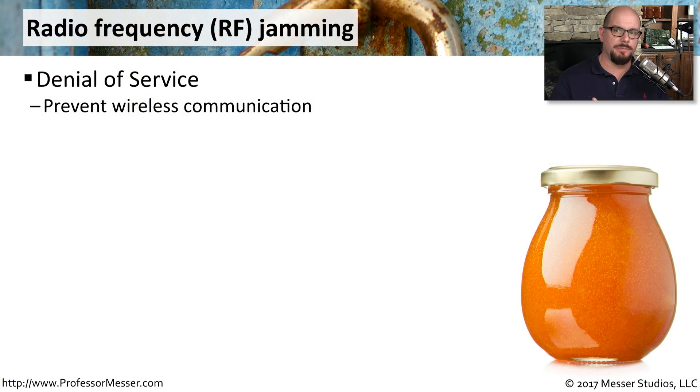There's nothing really good that comes from wireless jamming. This is jamming the radio frequencies of the communication, most commonly for a wireless network. At its most basic level, this is a denial of service — you are trying to use a network that is no longer available, so you don't have access to any of those services.